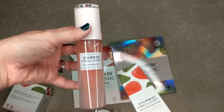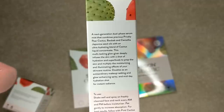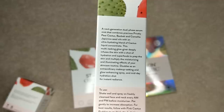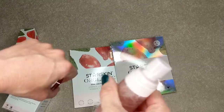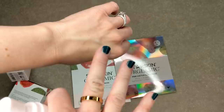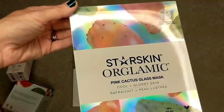They also have the Pink Cactus Serum Mist, which goes on before the moisturizer. It's a dual phase, so you need to shake it up. The packaging says it's a next-generation dual-phase serum — a multitasking glow giver that deeply infuses the skin with hydration and superfoods to prep the skin and multiply the moisturizing and illuminating effects of your skincare routine. It also doubles as an extraordinary makeup setting and glow-enhancing spray and a midday hydration shot. The sprayer gives a really nice fine mist — no droplets at all, just a quick, really even mist. I'm definitely so excited about these two products.